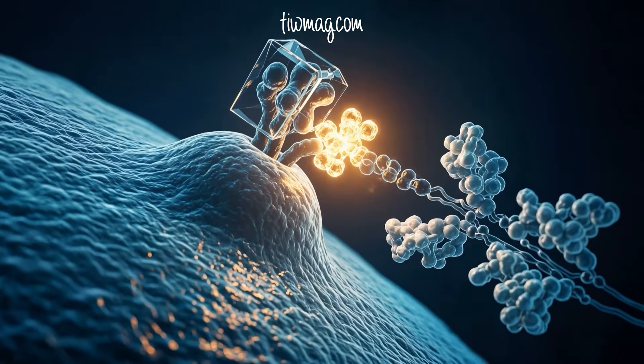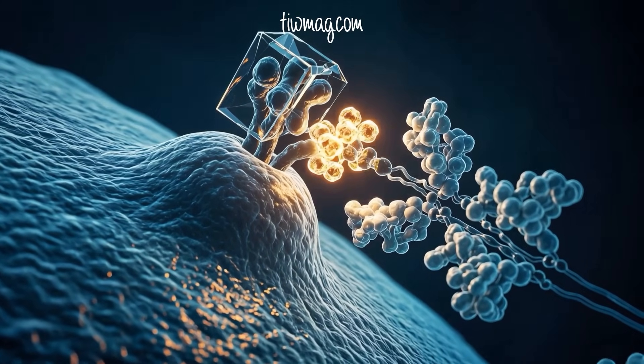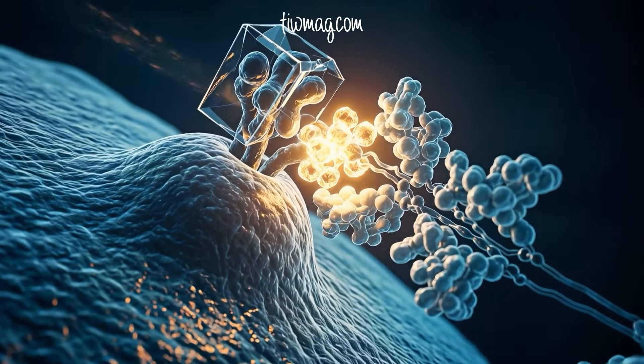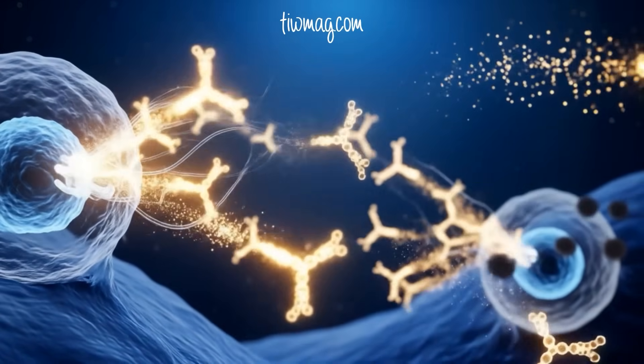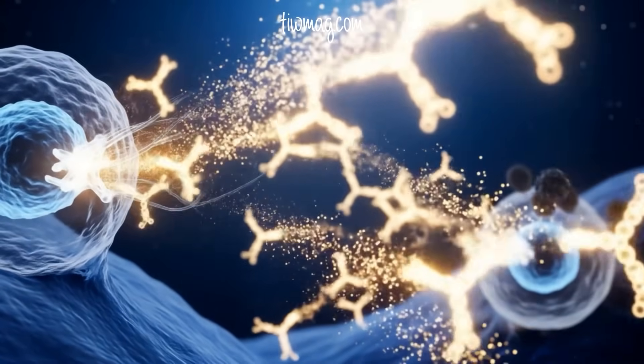In the lymph node, dendritic cells display antigens on MHC molecules, activating T cells. Meanwhile, B cells detect soluble antigens directly, together forming the backbone of adaptive immunity. Activated T helper cells guide B cells to mature into plasma cells — factories that churn out antibodies. Within two weeks, antibody levels spike, providing early protection.